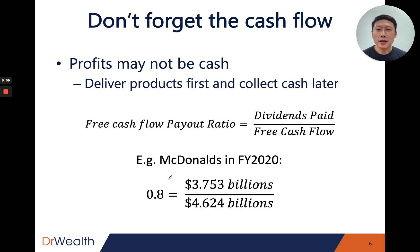You must also not forget about cash flow, because profits may not be cash. This is due to accrual accounting standards, where revenue is recognized when products or services are delivered, not necessarily when cash is received. A company may deliver products first and collect cash later, so the income statement can look very good with high earnings while the company is actually cash poor. This discrepancy between the income statement and the cash flow statement is why we want to check the free cash flow payout ratio.